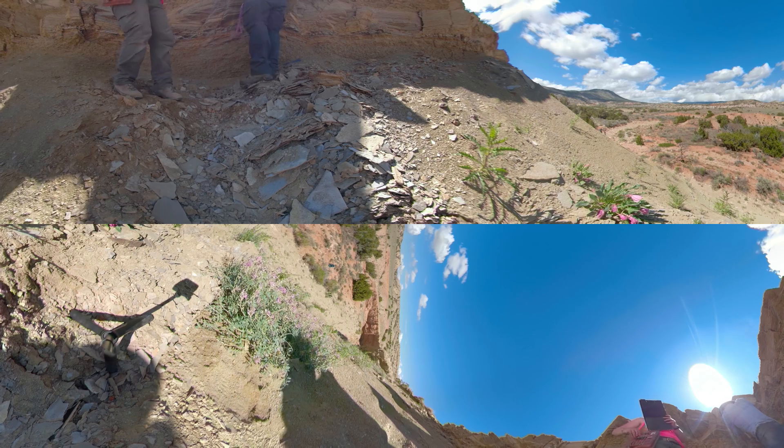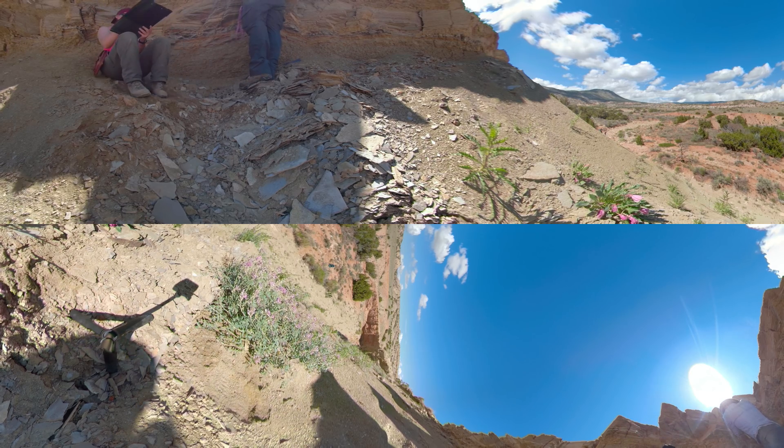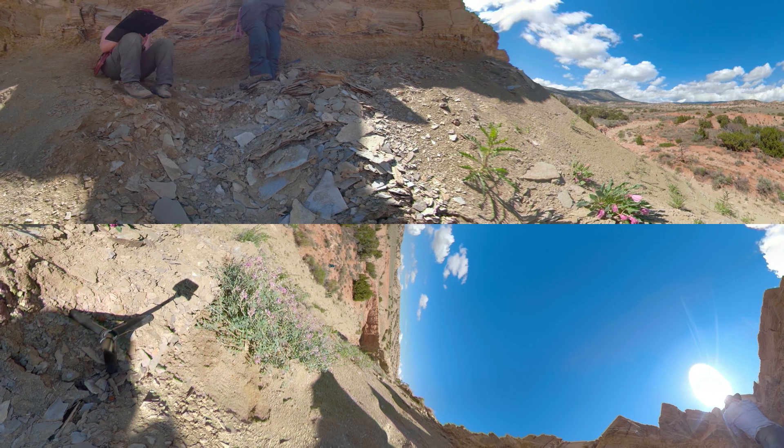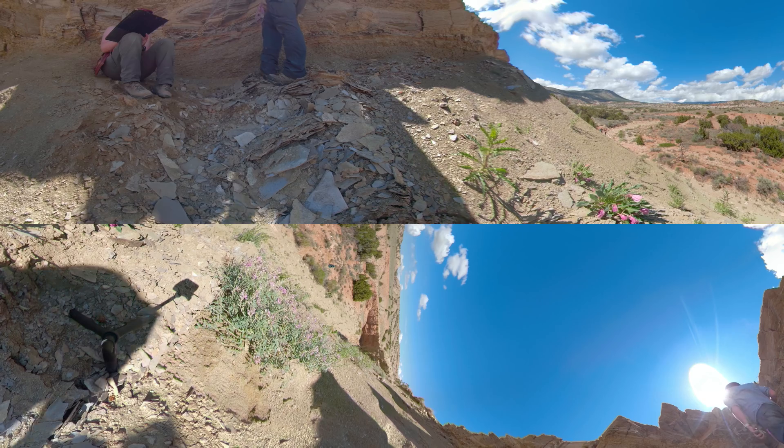What we've found so far suggests that these rocks were deposited in a lagoonal environment that was periodically flooded by full marine conditions, so we're probably seeing changes in salinity from open marine conditions to more saline lagoons.